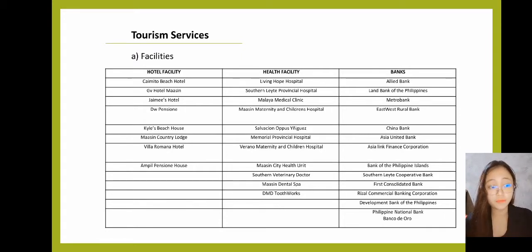For health facilities, we have Living Hope Hospital, Southern Leyte Provincial Hospital, Malaya Medical Clinic, Maasin Maternity and Children's Hospital, Salvation Opus Iniguez, Memorial Provincial Hospital, Verano Maternity and Children's Hospital, Maasin City Health Unit, Southern Veterinary Doctor, Maasin Dental Spa, and DMD Toothworks. For banks, we have Allied Bank, Land Bank of the Philippines, Metro Bank, East-West Rural Bank, China Bank, Asia United Bank, Asia Link Finance Corporation, Bank of the Philippine Islands, Southern Leyte Cooperative Bank, First Consolidated Bank, Rizal Commercial Banking Corporation, Development Bank of the Philippines, and Philippine National Bank.